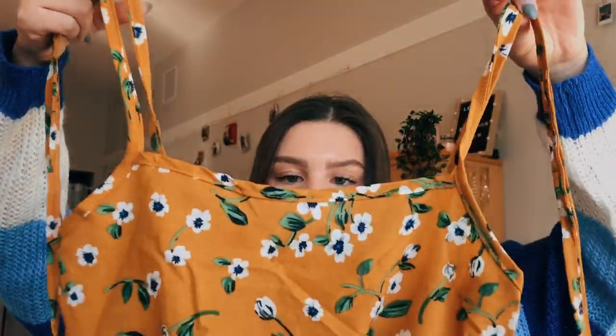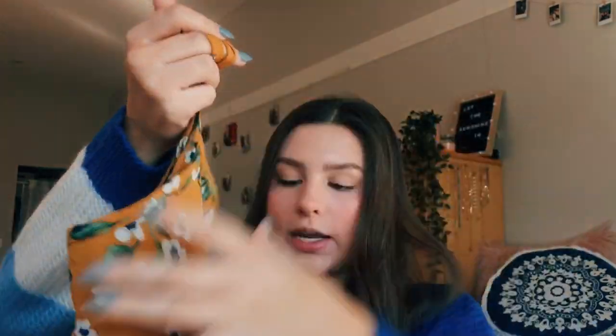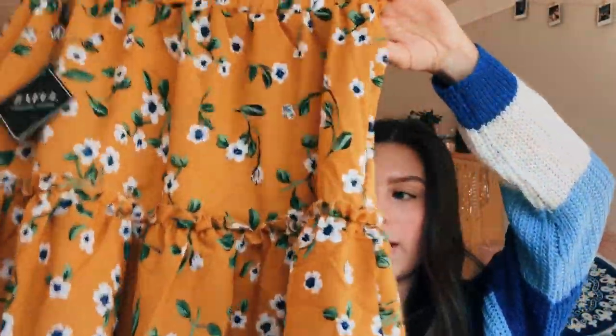The next item — or two items — is this two-piece set. The top just ties similarly to the black top on the shoulders and it is yellow with white and green flowers on it. The skirt is matching, so it's a two-piece set, and this skirt is so pretty — it cinches in at the waist and flows down with two layers. I think this is going to look so cute together for pictures on Instagram. I love floral things.